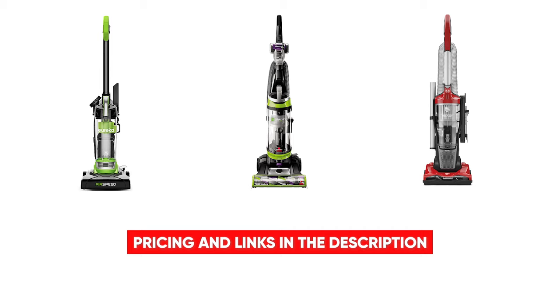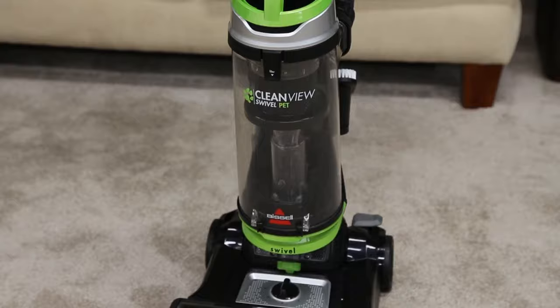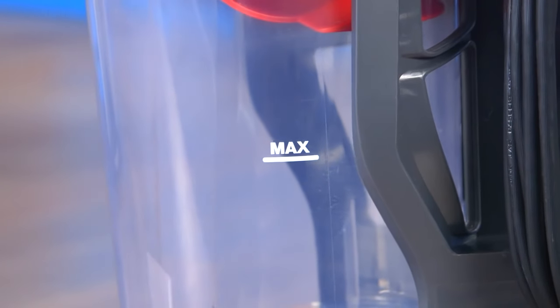With all these amazing features, you'll be shocked to know that this powerful Dirt Devil Endura Reach will come in at a super affordable price of $60. So there you have it, folks — those are our top three picks of the most popular vacuums under $100.